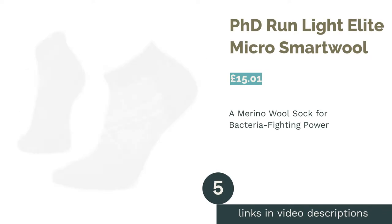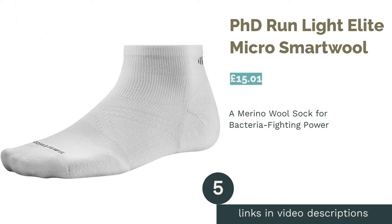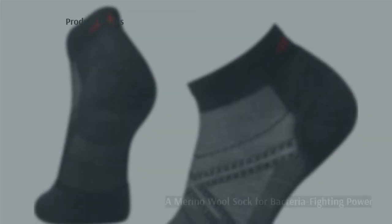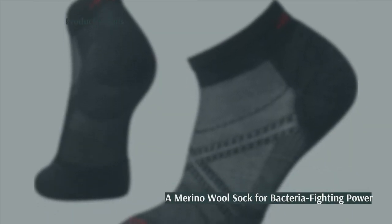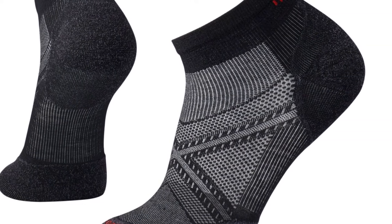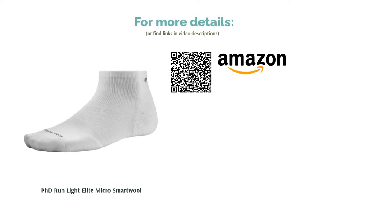The next product is the PhD Run Light Elite Micro by SmartWool. Made from 56% merino wool, these socks are excellent quality and promise all the benefits you get from wearing items with a high percentage of natural fibers. This sock combines both natural and artificial materials so you can get the odor reduction from the former and the stretch of the latter. It might be slightly trickier to find the perfect fit as a result of the S-XL sizing, but luckily there is a size guide which should help.